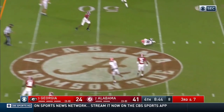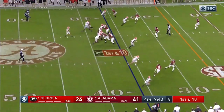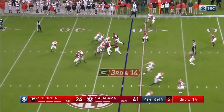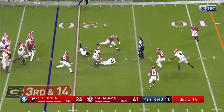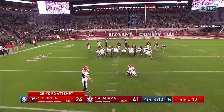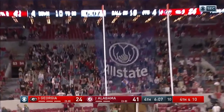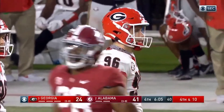Jalen Waddle and DeVonta Smith both had over 160 yards — very, very good for both of those receivers. As an Alabama Crimson Tide fan I was super nervous coming into it. I really thought Georgia had a very good team, and they do. But Alabama really played up to their potential and beat the number three team in the nation.